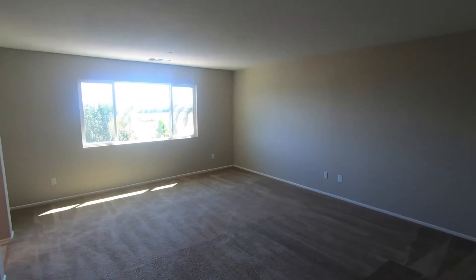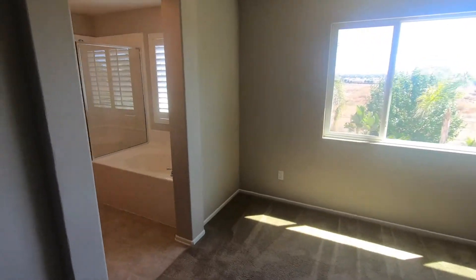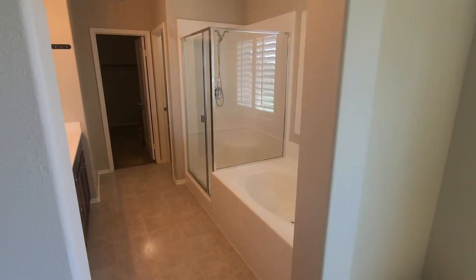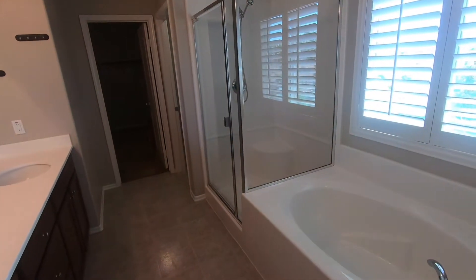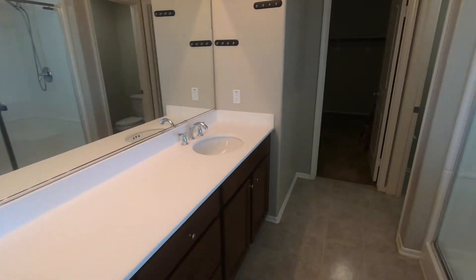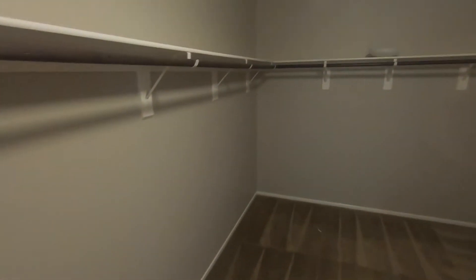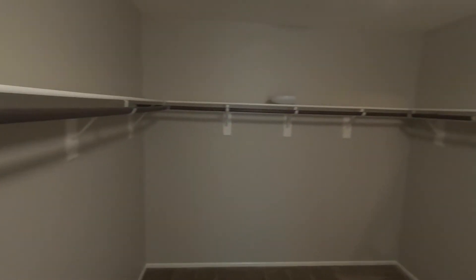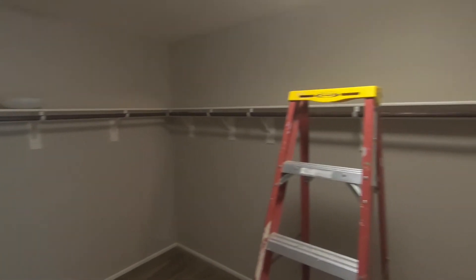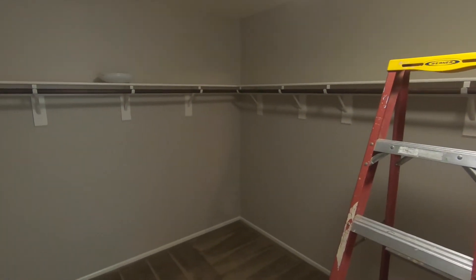And then we get to our final master bedroom — bedroom four. It has a separate bathtub and shower: a beautiful bathtub and shower, two sinks, and a bathroom toilet area. Then our really large closet. There's some laddering right now because they're working on changing a light bulb, but there's our large closet. This has been Paul Kinkowski with House Match. Have a wonderful day.